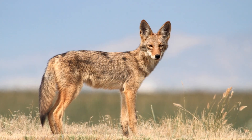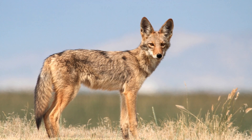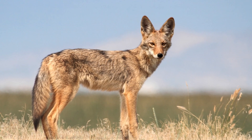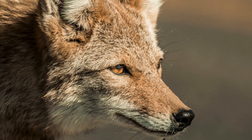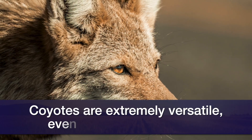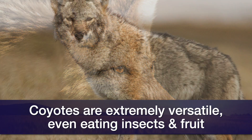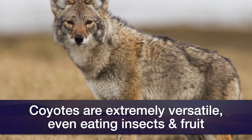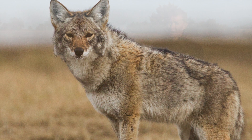Oklahoma Extension Wildlife Specialist Duane Elmore says having a coyote problem is not uncommon in Oklahoma. The primary predator that's going to be a problem with livestock is coyotes. They're very widespread and abundant. Almost all the predation that we see on livestock is due to coyotes. Goats and sheep are particularly susceptible, and obviously poultry as well — smaller animals.